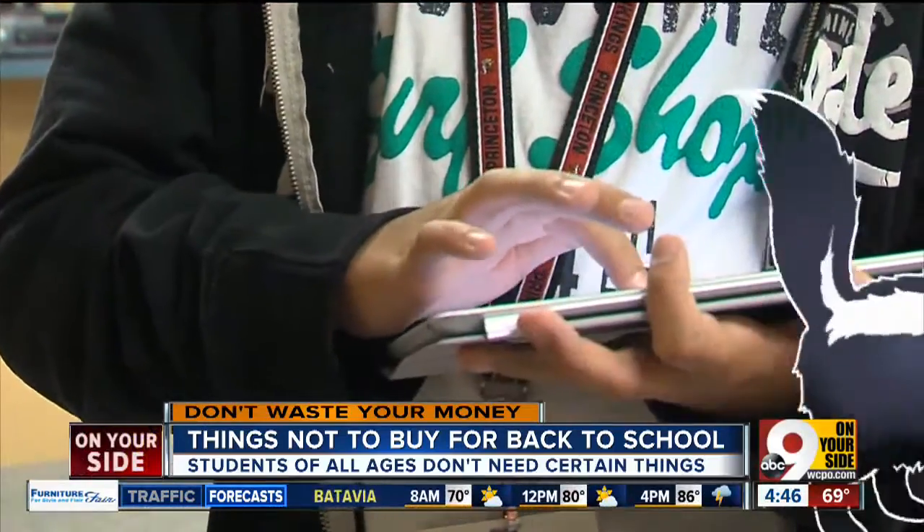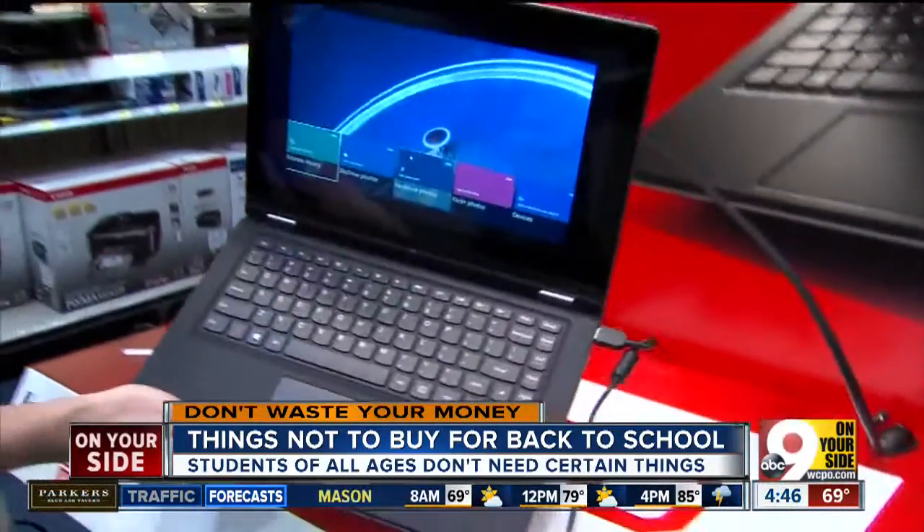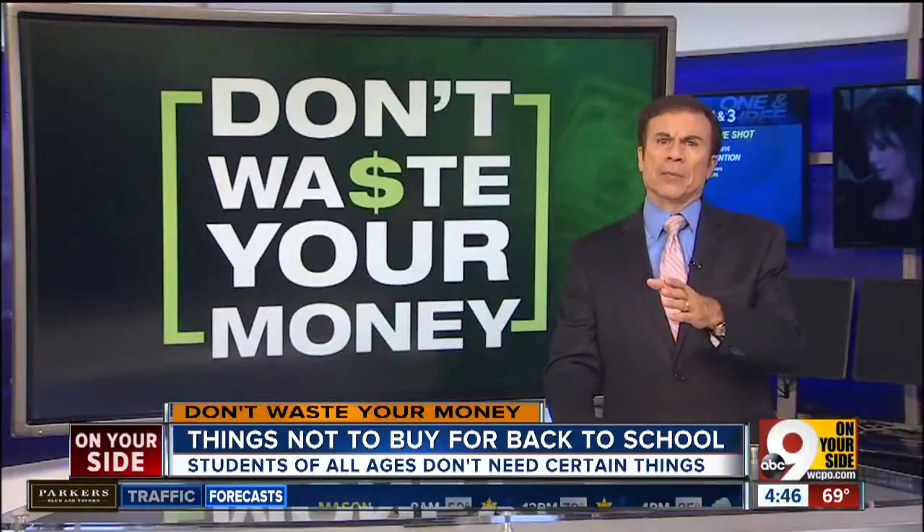And a tablet in place of a laptop — editing a term paper on a tablet? Your child may say, doesn't that stink? A laptop will do pretty much everything a tablet will do, and it'll be a lot easier.